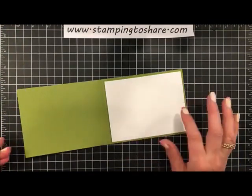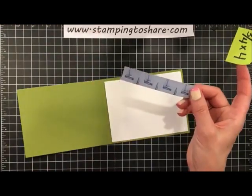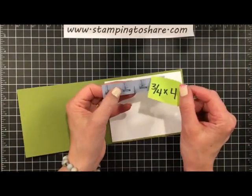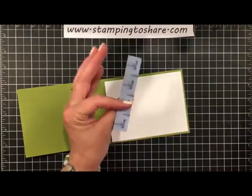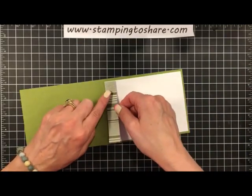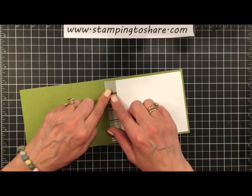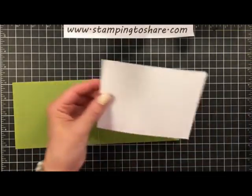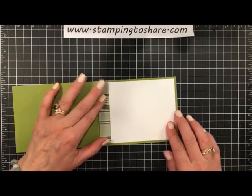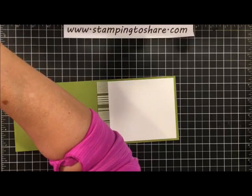This card base is four-and-a-quarter by 11 inches scored at five-and-a-half, and this is old olive. For the inside, whisper white cut down a quarter inch — four by five-and-a-quarter. Then you're going to take a little piece of the sailboat designer series paper — three-quarters of an inch by four inches — add a little glue to the back, set it in on the whisper white, and wiggle it perfectly into place. Then take a little snail on the back and set it in on the card base. For the giveaway card I'll leave it blank, but I'll include the cutout.